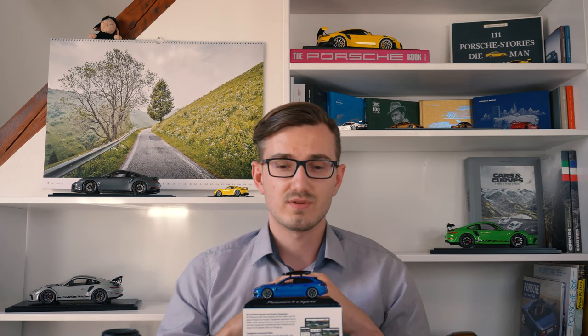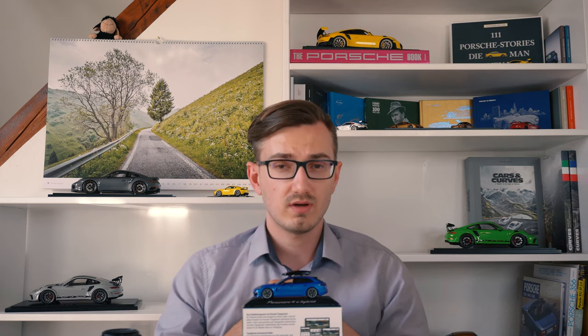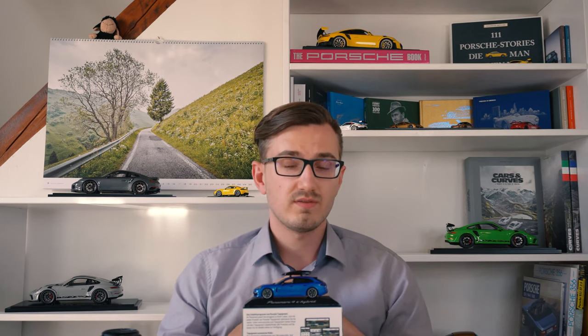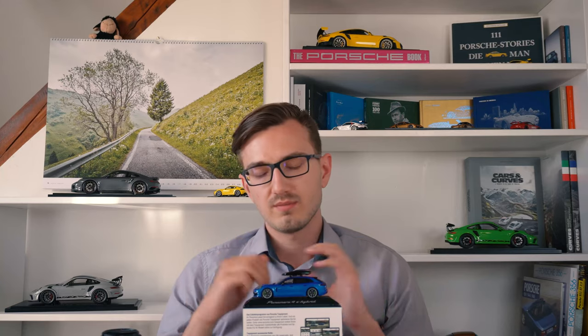This 1:43 scale model car looks as stunning as the real car, made by Spark for Porsche Exclusive as a Tech Equipment model car. Tech Equipment is Porsche's name for their accessories, like this awesome roof box on top. The model is limited to only a thousand pieces and originally cost 59 euros, though I wouldn't be surprised if you'd pay up to 70 euros nowadays. The model spec comes from a real car that was part of a Porsche Exclusive promotion tour in 2018, and I even had the pleasure of seeing the real car at Porsche Mannheim. However, the model does not represent this car perfectly, which I'll show you up close.